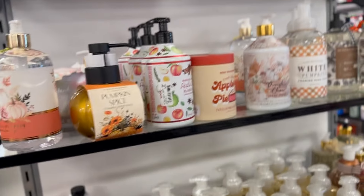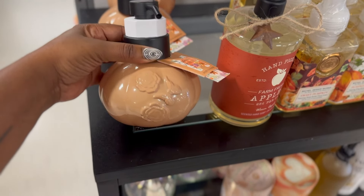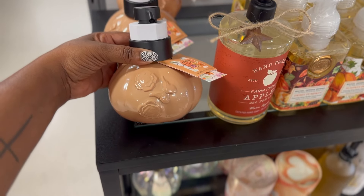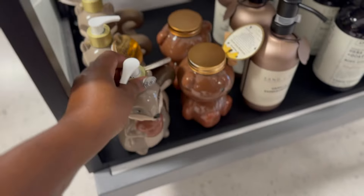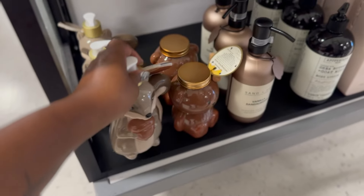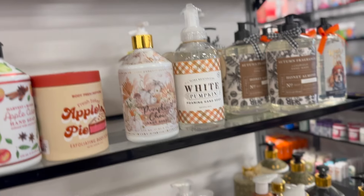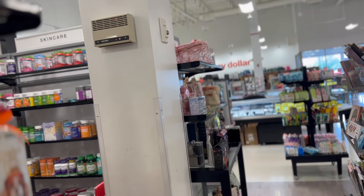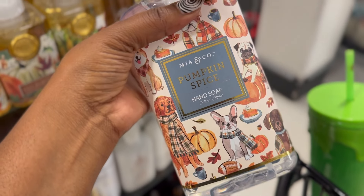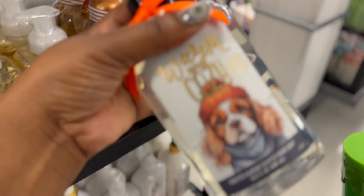I did want to come and look at some of the fall dispensers. I'm starting to get into these a lot more. Look at this one - it's like iridescent. And then they got this cute little scroll. I like to put stuff like this in the girls' bathroom just so it's festive. And they're not using my good Bath and Body Works Pumpkin Spice. They have a lot of cute little scents here.